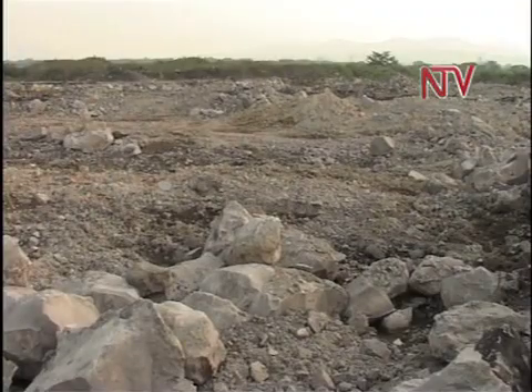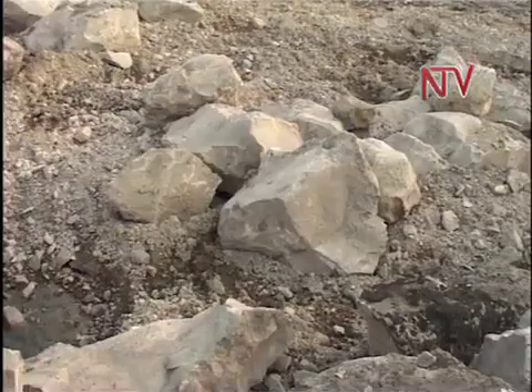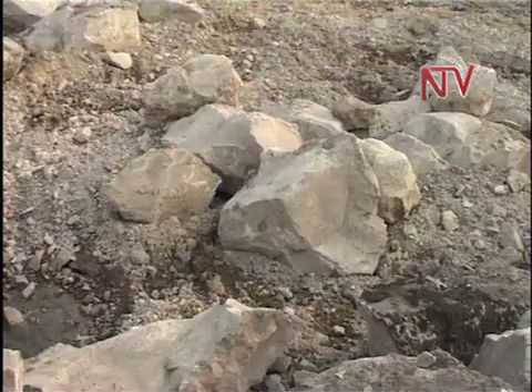This land, owned by Hema Cement, was mined for its limestone for several years and is now exhausted. The company has embarked on restoring it to its natural state.